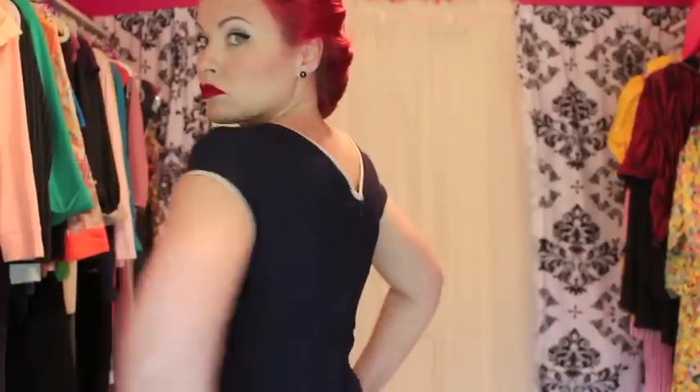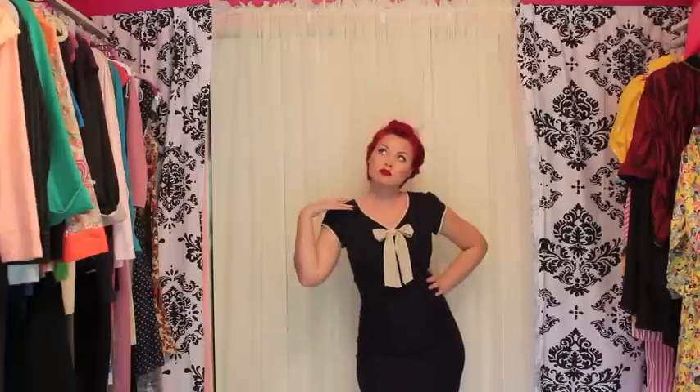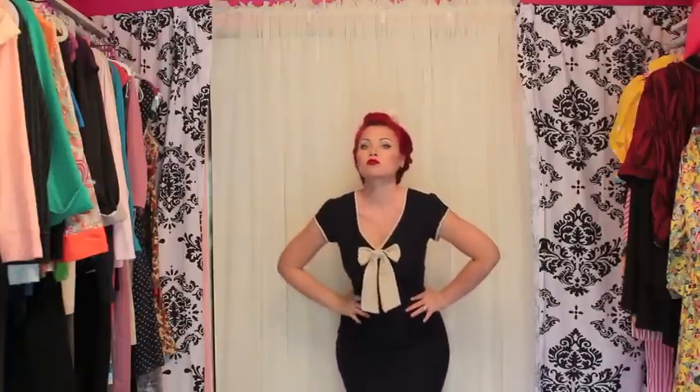It is a 1940s inspired, kind of like a military nautical feel to it. It flatters all the curves. It is so beautiful. It has nice and beautiful, like an off-white or nude color trim, and it feels amazing.